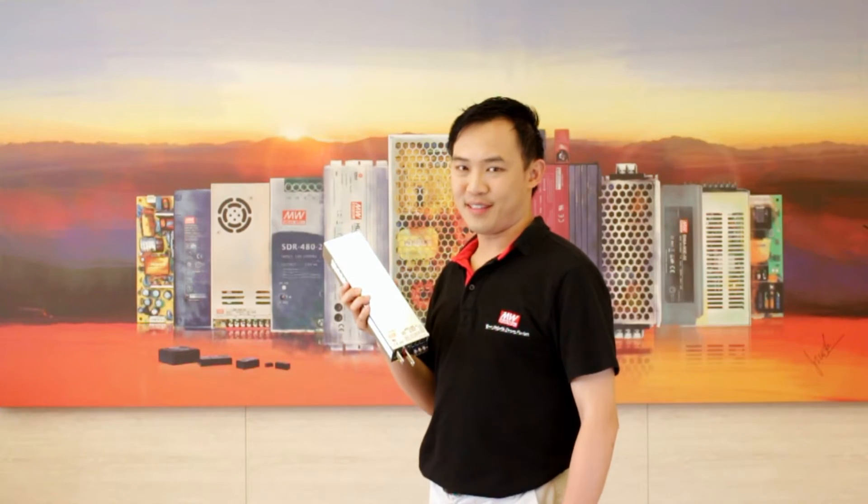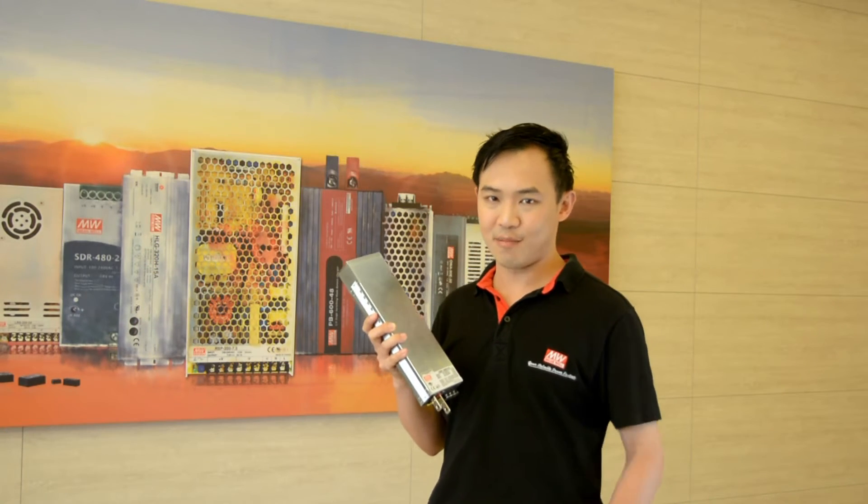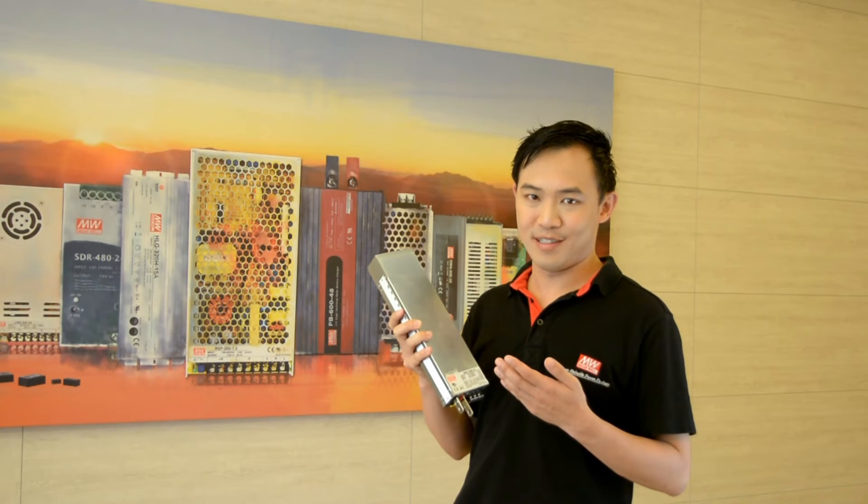Hi, it's Jason, part-up manager from Mingwell Headquarters, proudly presenting you 600W AC/DC Programmable Power Solutions.